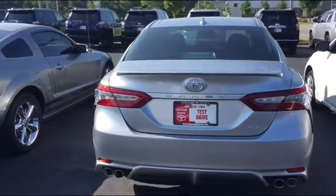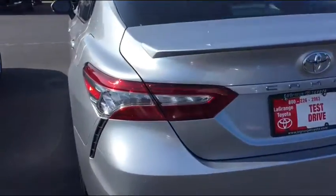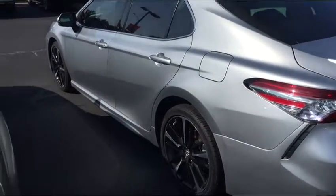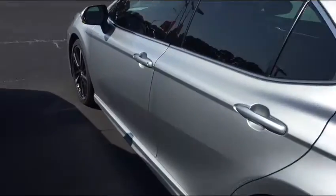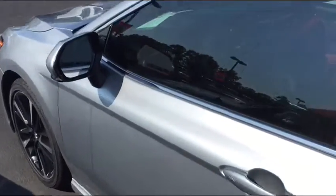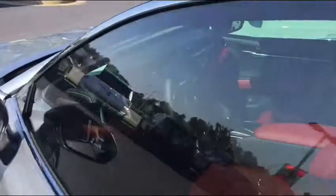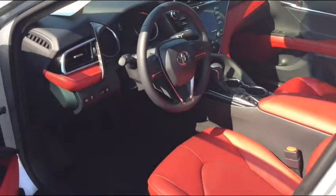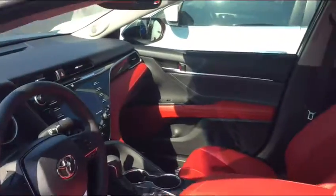If you notice, they have bumper sensors on the front and the back — it's a nice safety feature. It also comes with Toyota Safety Sense, which includes pedestrian alert and object alert. If there's a vehicle in front or an object, it'll come to a stop if it senses that you're not coming to a stop.